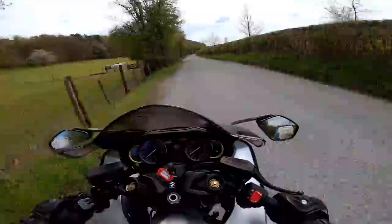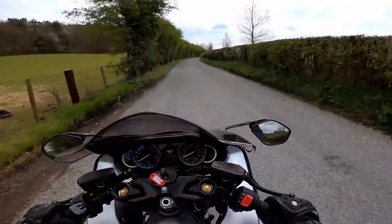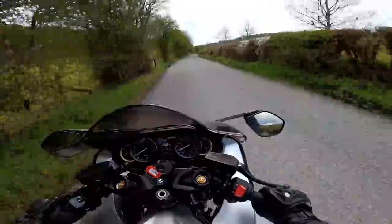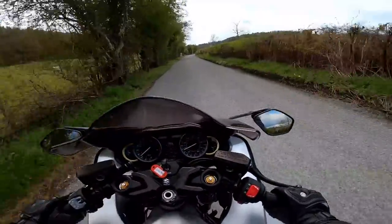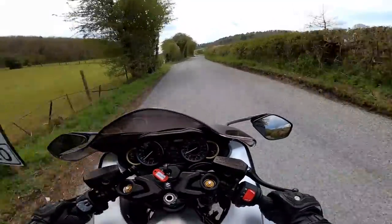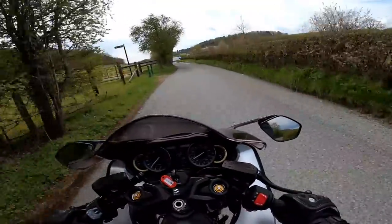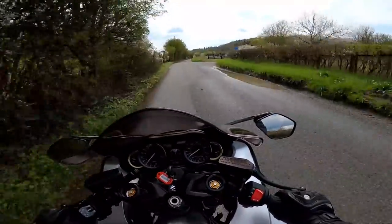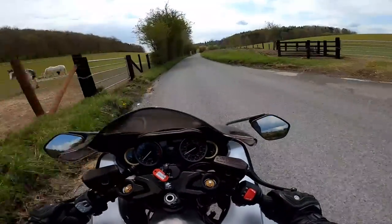I guess the bit where it's not so good for touring is on the baggage front — obviously it's not great for fitting panniers and top boxes and things like that. So you're talking maybe some soft luggage slung over the back seat if you take the seat cowl off, or a rucksack and a tank bag. It could be done if it's just you, but obviously you're not going on a full-on tour on the Hayabusa. But overall I think touring on this bike would be absolutely fine.